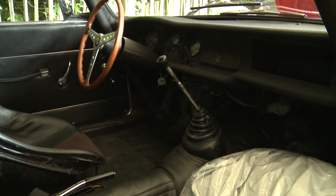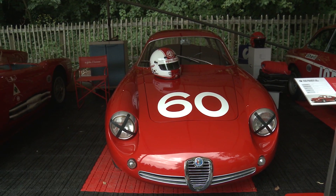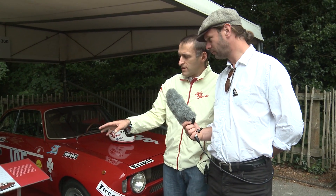This year we celebrate the 60 years of the Giulietta. We've brought two important and very rare examples. The first one is the Giulietta SZ, designed by Zagato.